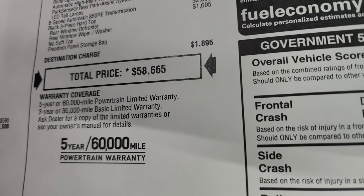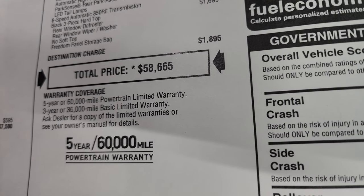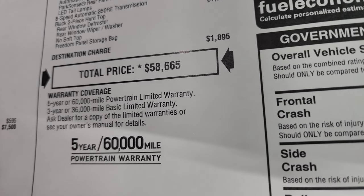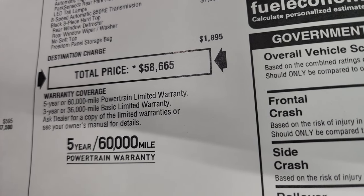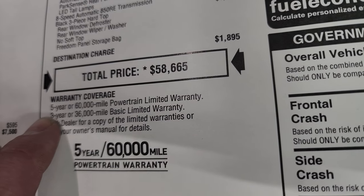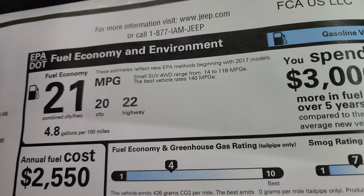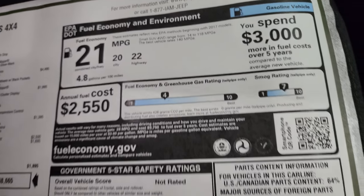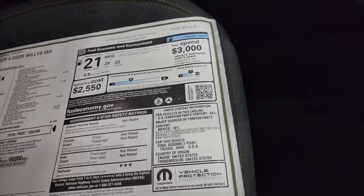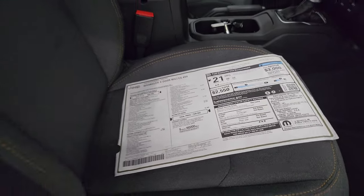Total MSRP is $58,665. If you want to get your summit price with all the rebates and incentives on this particular Jeep, click the link below. Tell them Brett sent you - three-year/36,000-mile bumper to bumper and five-year/60,000-mile powertrain warranty. Fuel economy is 20 city, 22 highway, and 21 average. Not really rated for a lot of safety except three stars for rollover. Go check out that high tide video to see just how similar these two packages are.